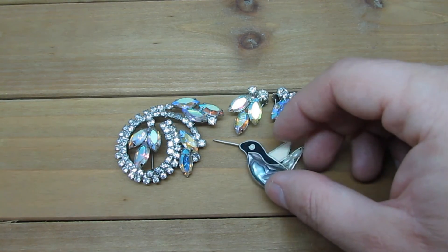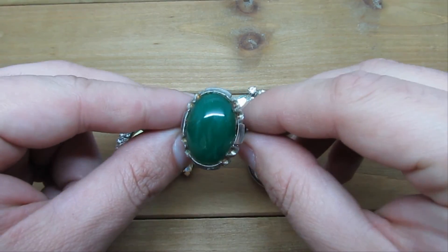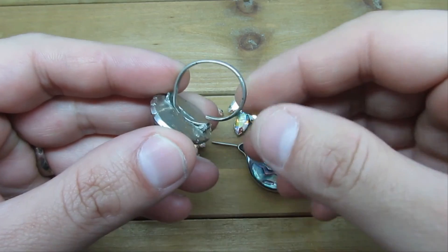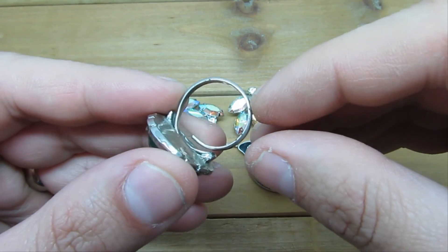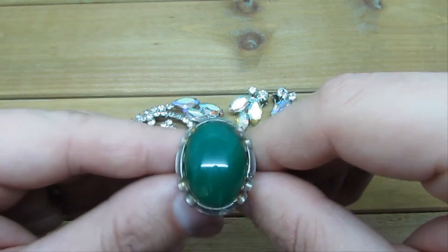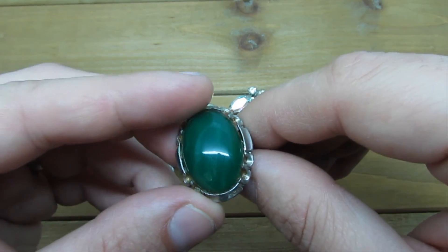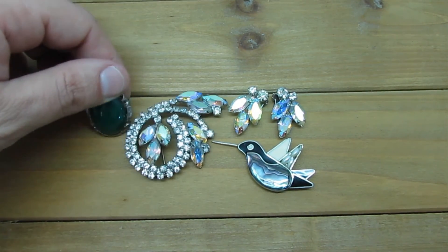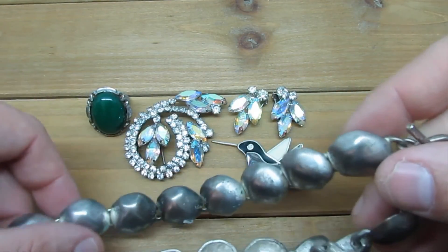We focus on vintage costume jewelry and that's it. Next, we have a ring. I can't tell if that's a precious stone — my guess is it's not, because the ring is adjustable. When you see rings like this, they're generally not precious metal. I've never seen one that's adjustable and made of precious metal. I'm not sure about the stone — it has to be tested. It does feel cold to the touch, so it could be glass.